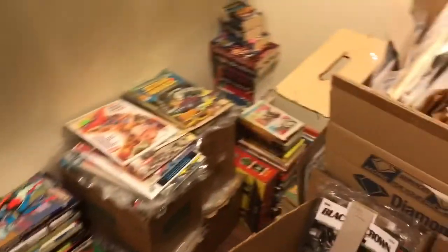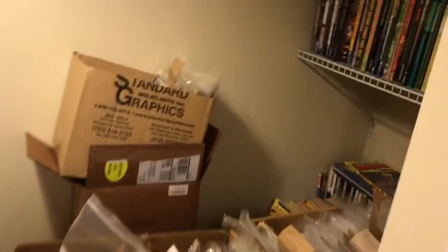Everything is kind of packed in here. Everything from this corner back I have read. Everything else I'm still working on.